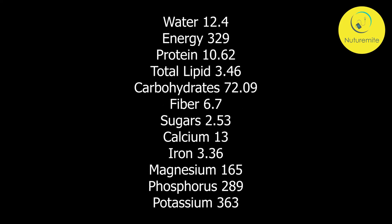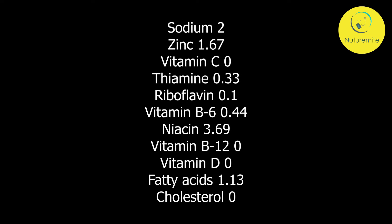Nutrient Values per serving: Water 12.4g, Energy 329 kcal, Protein 10.62g, Total Lipid 3.46g, Carbohydrates 72.09g, Fiber 6.7g, Sugar 2.53g, Calcium 13mg, Iron 3.36mg, Magnesium 165mg, Phosphorus 289mg, Potassium 363mg, Sodium 2mg, Zinc 1.67mg, Vitamin C 0mg, Thiamine 0.33mg, Riboflavin 0.1mg, Vitamin B6 0.44mg, Niacin 3.69mg, Vitamin B12 0, Vitamin D 0, Fatty Acids 1.13g, Cholesterol 0.